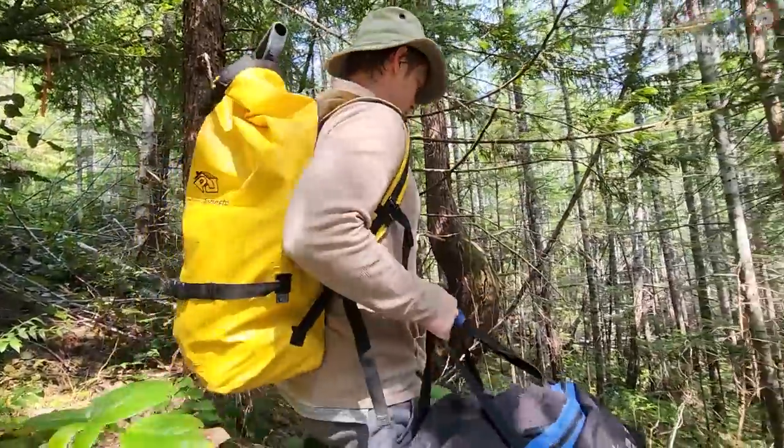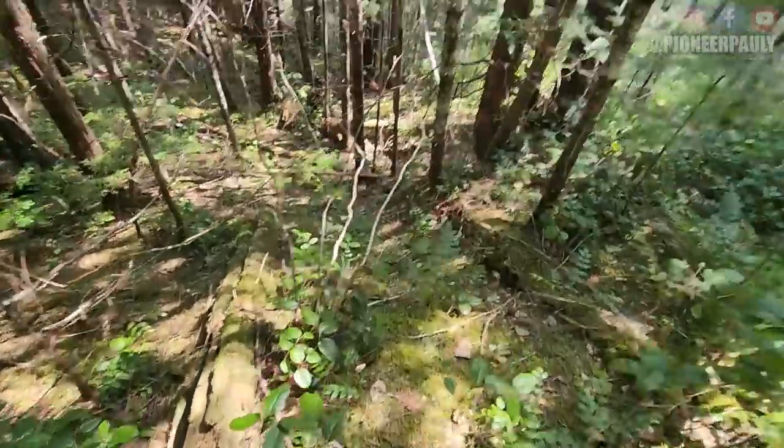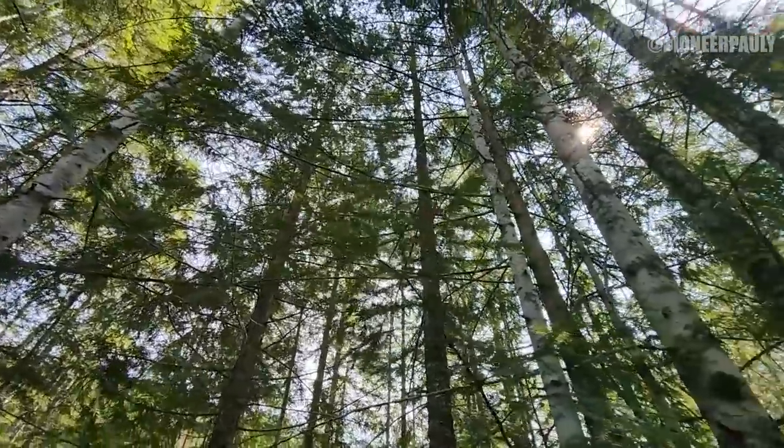Bailey and I travelled quite the distance to get to this remote claim. Very few people mined up here, so with any luck we should do okay.